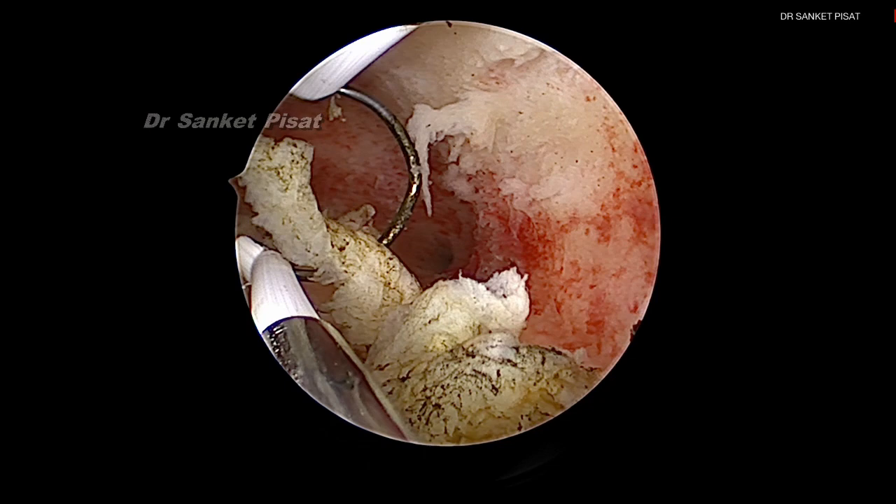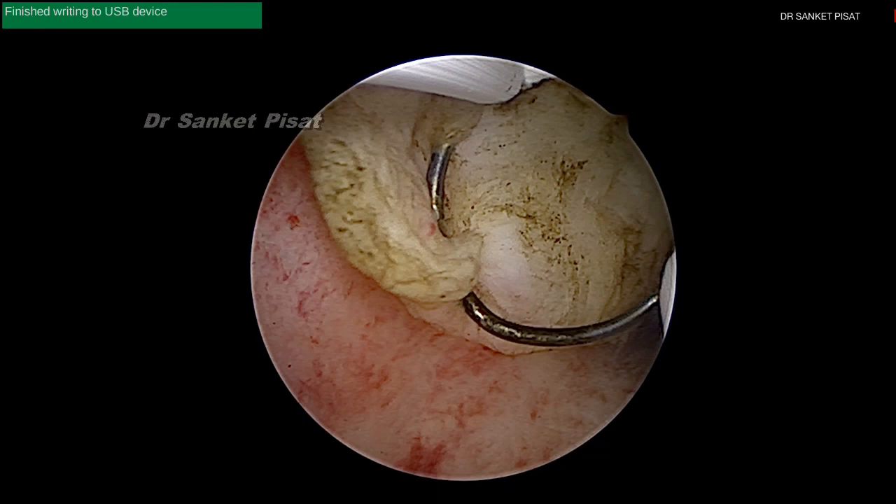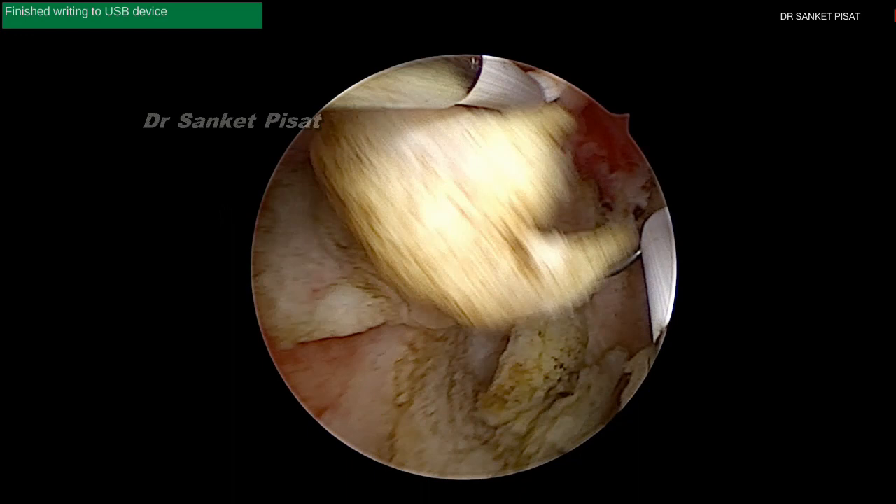Throughout the surgery we are monitoring the inflow and outflow very meticulously. The outflow tubing is continuously connected to a suction apparatus so that the surgeon knows exactly how much fluid deficit is accumulating and when to stop the surgery.